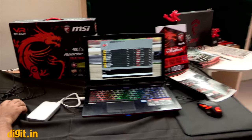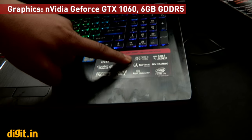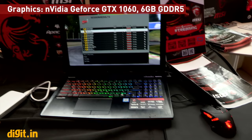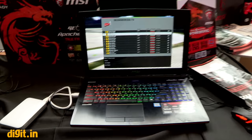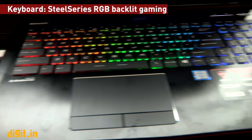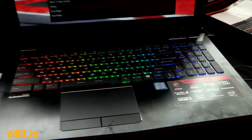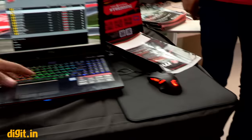This laptop has a GTX 1060 GeForce, so you can just play VR games connected — you don't even have to configure it, it's all ready. You can see the RGB keyboard here — it's a SteelSeries keyboard, a very good gaming keyboard, so you don't have to connect a separate keyboard just to play a game.